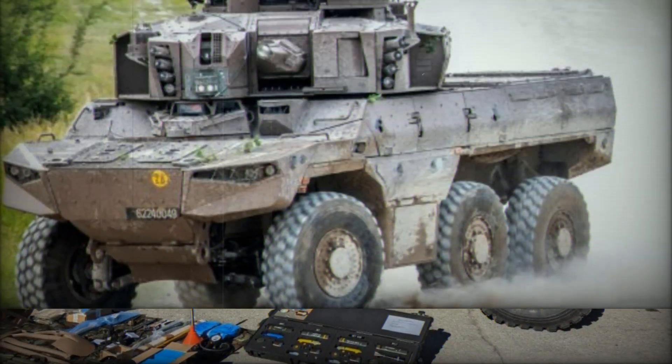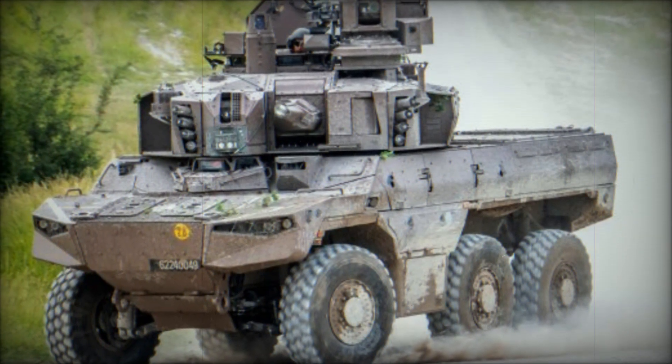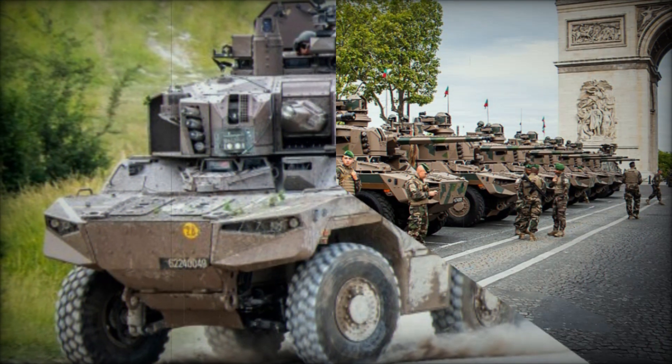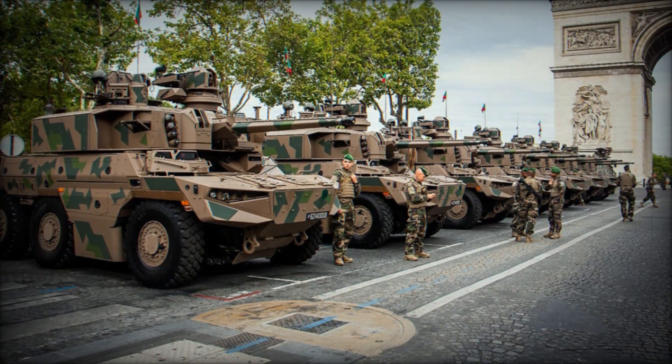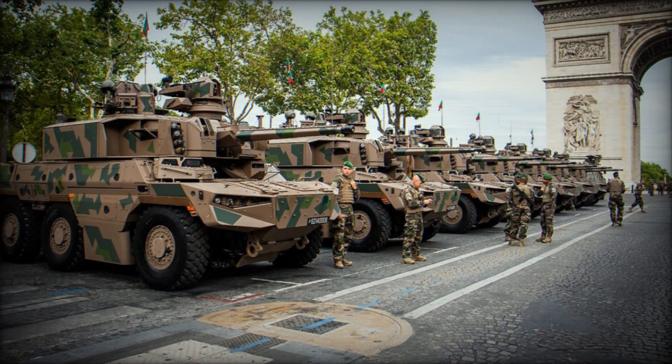The Jaguar's combat weight falls within the 25,000-kilogram range, balancing armor and mobility. The Jaguar is equipped with a turreted 40mm CTA International automatic cannon complemented by a 7.62mm coaxial machine gun.